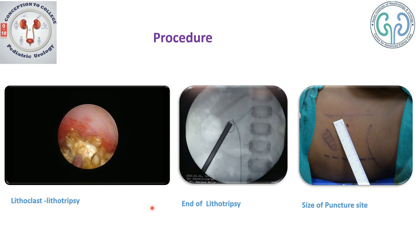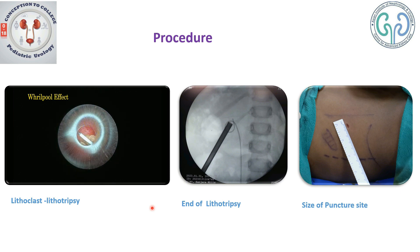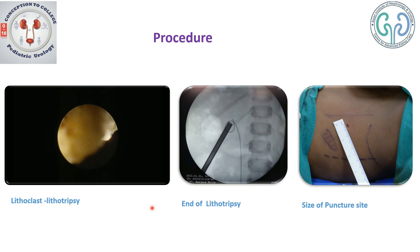The biggest advantage of using a lithoclast is there is no electricity involved, no heat produced, and you are quick in the process of fragmentation. This goes in line with the principle of any intrarenal surgery: quick in and quick out. The fragments are made such that their size is less than the diameter of the sheath, so the fragments come out with ease. Here you can see the sheath is brought onto the stone and the stone automatically flies into the sheath with the water current — this is known as the whirlpool effect or vacuum cleaner effect.